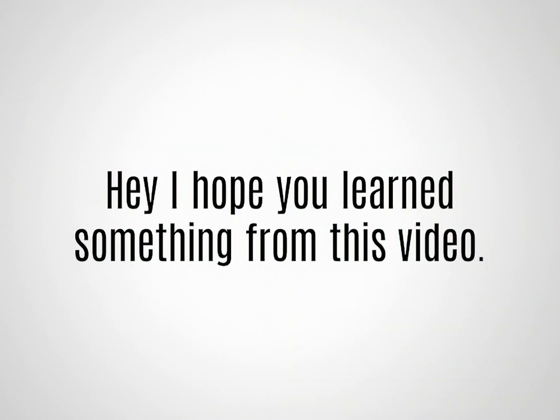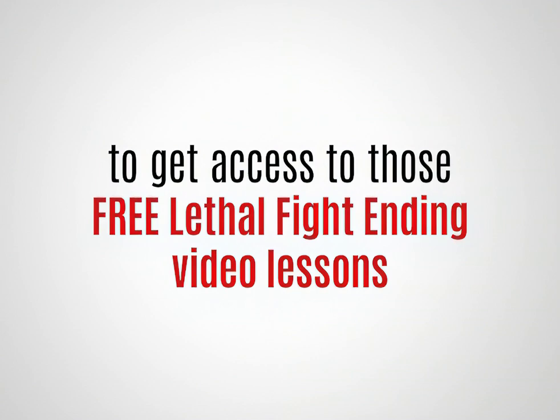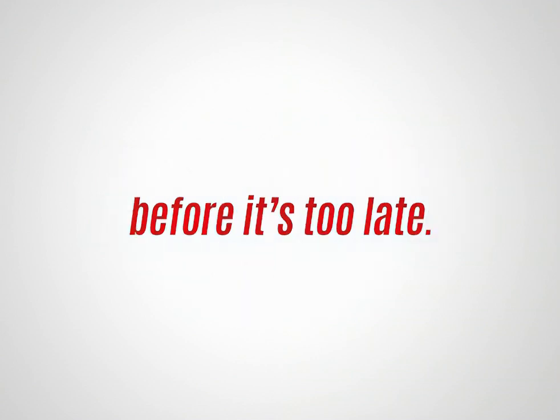Hey, I hope you learned something from this video. Remember to click on the link in the description to get access to those free Lethal Fight Ending video lessons before it's too late.